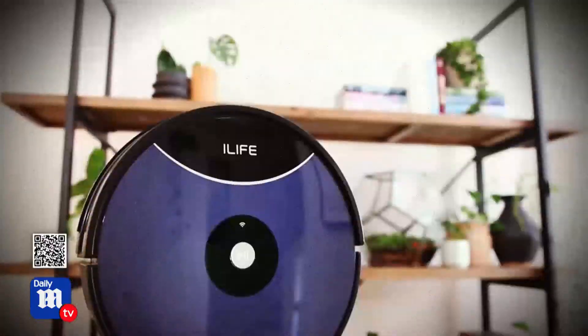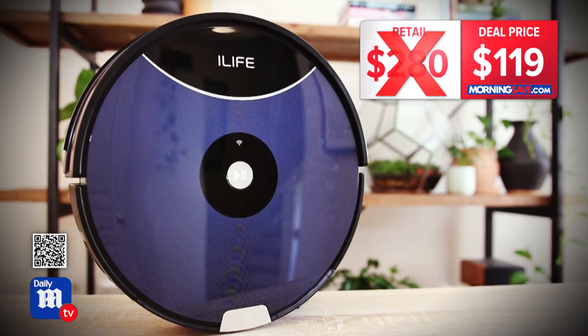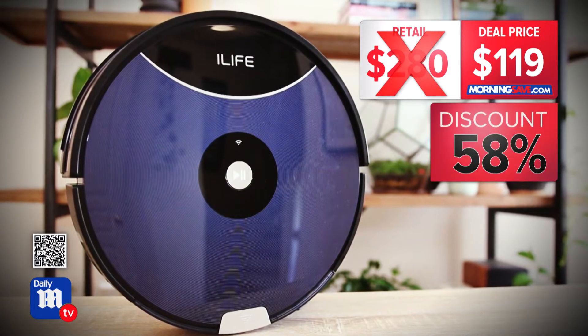When it needs to be recharged, it will bring itself back to the charging dock. iLife products are hard to keep in stock — their vacuums sell out regularly as best sellers. The MorningSave team partnered with iLife to secure an amazing deal on the A80 Max, clearing out the remainder of their warehouse stock. Where you'd normally pay as much as $280, today's deal price is $119 — a 58% discount.